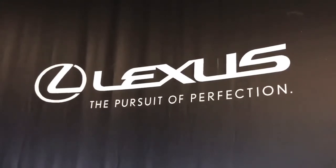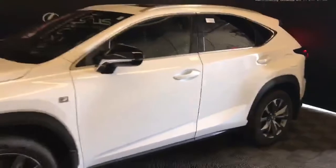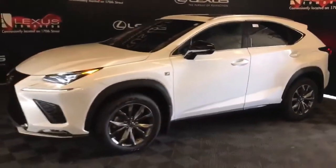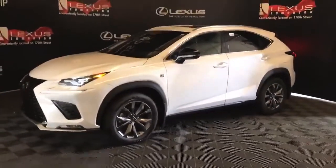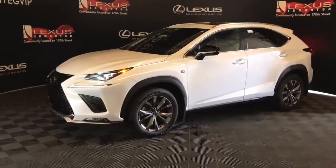Welcome to Lexus of Edmonton, located on 111th Ave and 170th Street. We're looking at an NX 300 F Sport Series 2 package in ultra white. This is a 2-liter turbo four-cylinder, six-speed automatic, all-wheel drive with 235 horsepower.